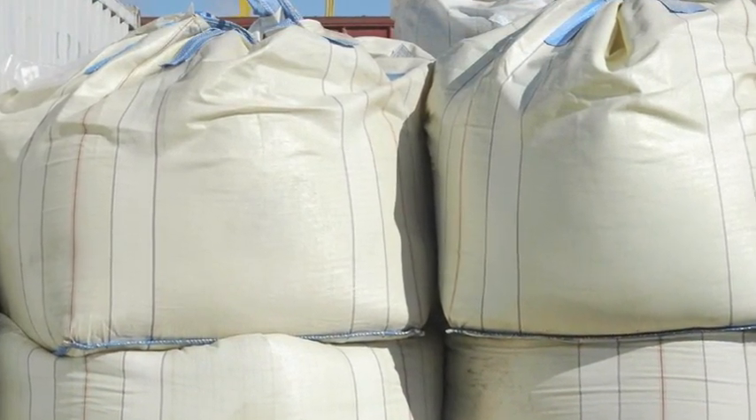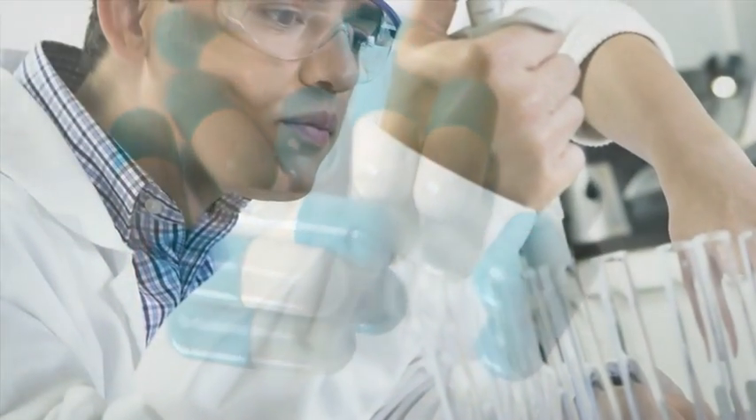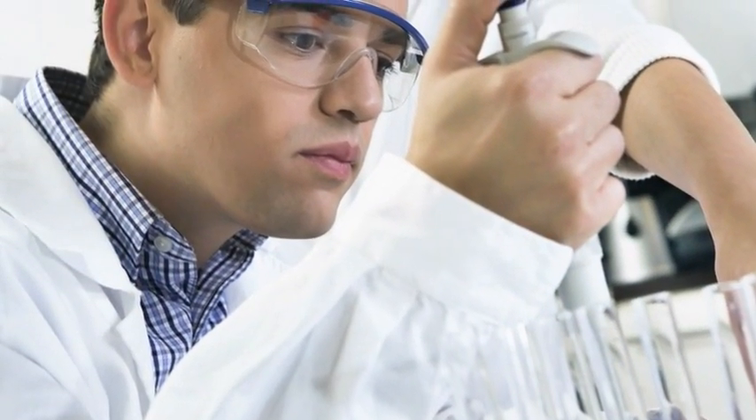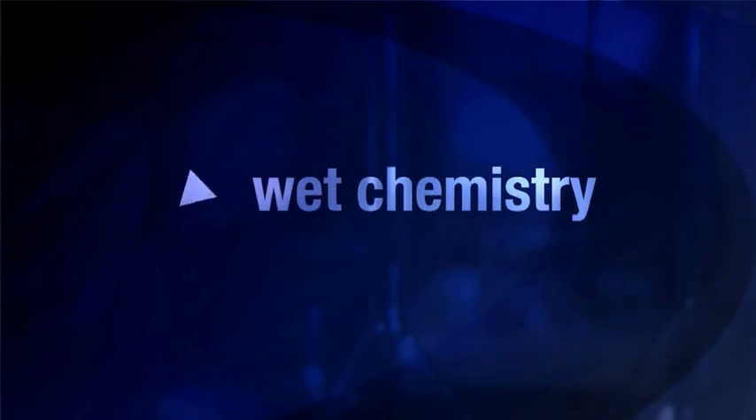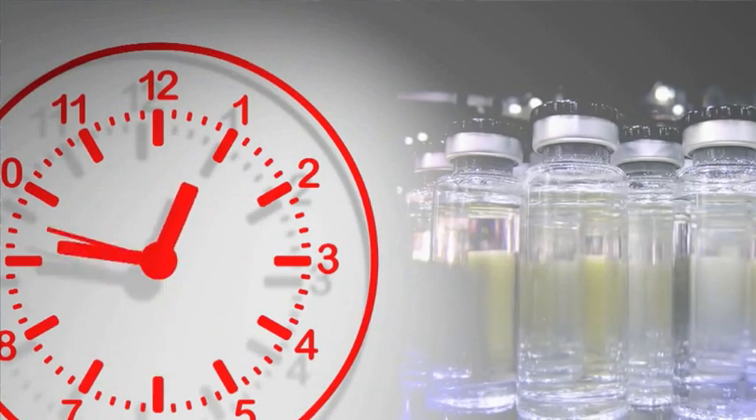The inspection of raw materials, intermediates and final product verification has traditionally been done in the laboratory by technicians and other highly trained staff using such techniques as wet chemistry, HPLC or mass spectroscopy. This requires samples to be extracted and sent to the laboratory to be analyzed and verified.